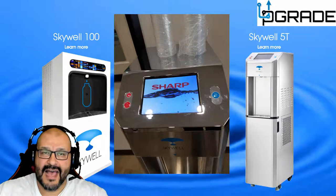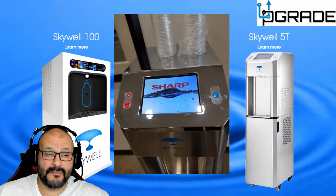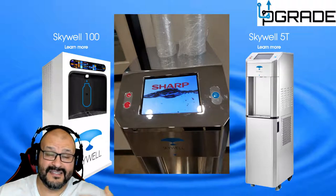It's not something I'd say to replace your home water system just yet, but it's a great start. At the price I saw, the 5T was three thousand dollars. I'm not sure about the Skywell 100 pricing, but you can contact your local Sharp dealer — they carry these, not just copiers.